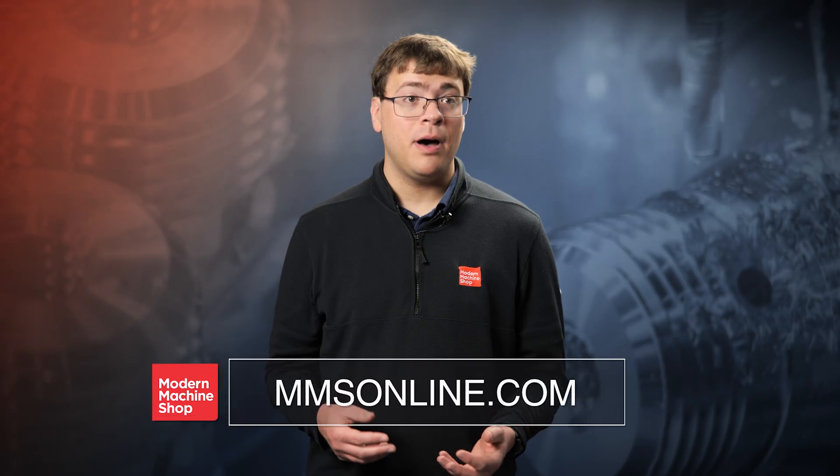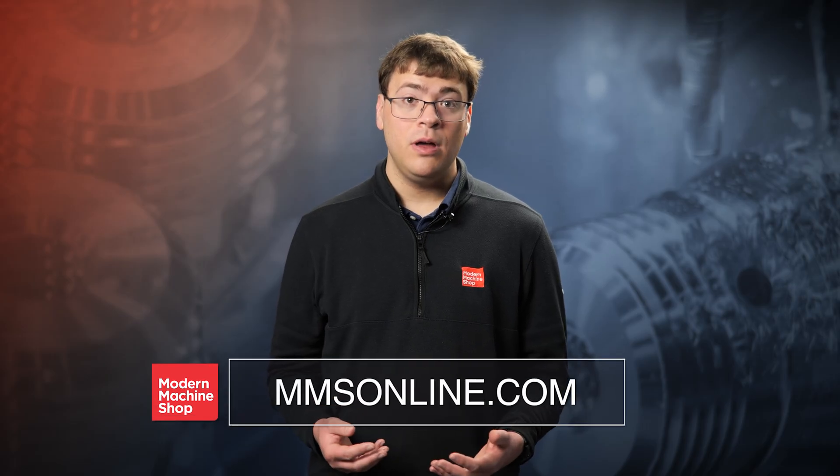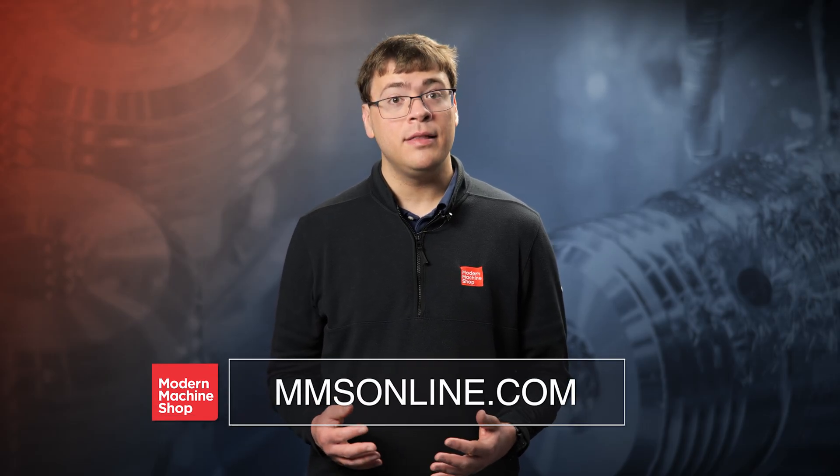For more information about the cutting edge of manufacturing technology, be sure to subscribe to the Modern Machine Shop YouTube channel or visit us at MMSOnline.com.